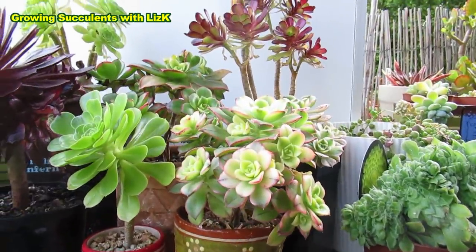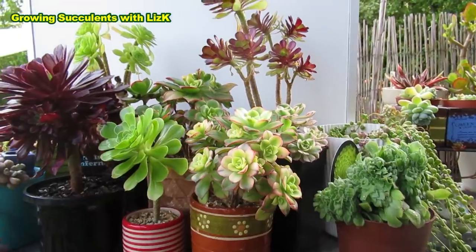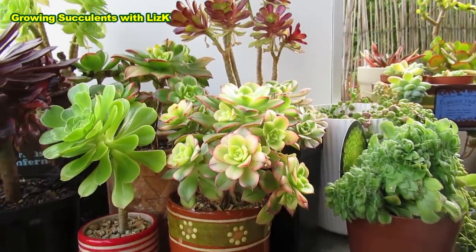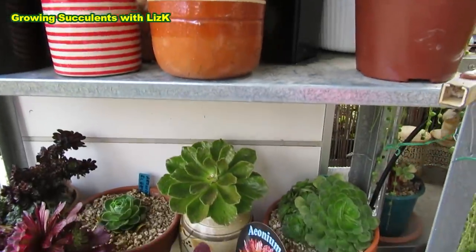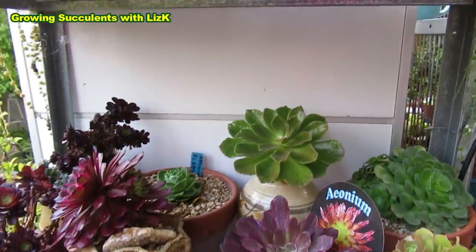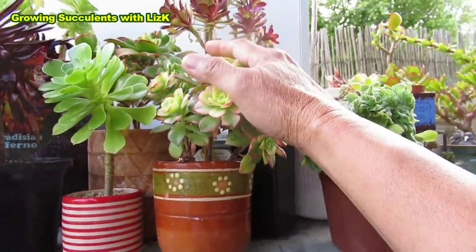Hello, Aeonium kiwi. Aeonium kiwi goes dormant in winter, and it's sort of reverse. They come back in spring and summer — they become all red. Most Aeoniums are actually asleep when it's hot. That one is the reverse. So Aeonium kiwi — kiwi is reverse.